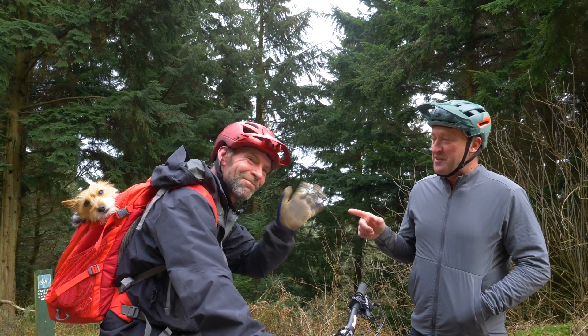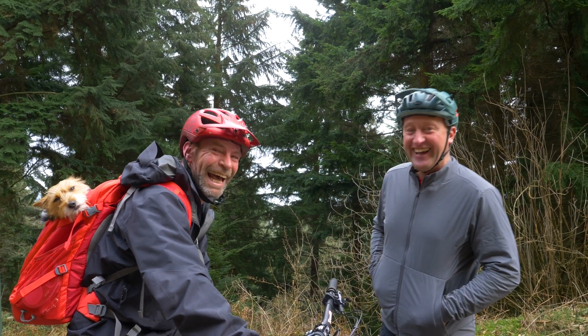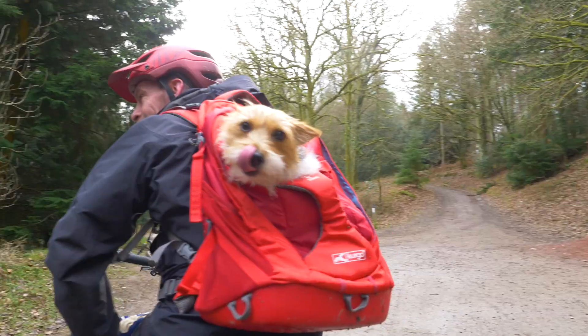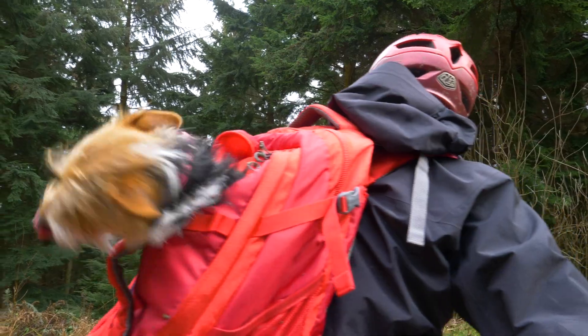Guys, we're going to show you this. This is Nick. Nick, did you get the e-bike for yourself or for the dog? For me. What's the puppy called? Her name's Susie. Look at Susie — that's the first time I've ever seen that. That's fantastic.